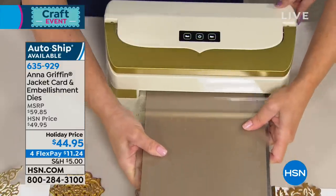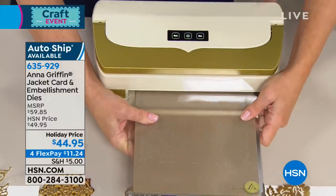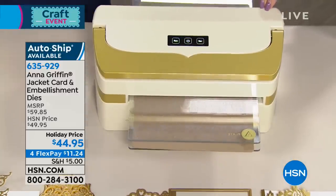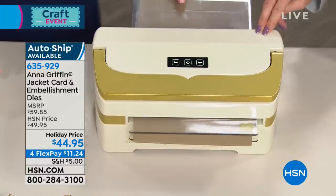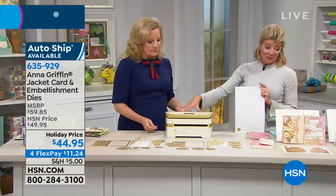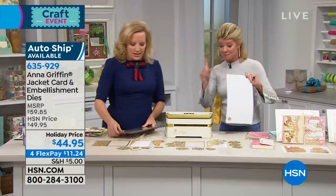We have auto ship and also a one-time single shipment still available, though the single shipment is almost sold out. It's only three o'clock here on the East Coast, which tells you how popular our today's special has been. Take advantage of all the great specials — the extra flex and the shipping special. We love when you see what you're able to create.